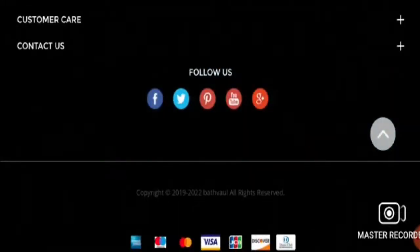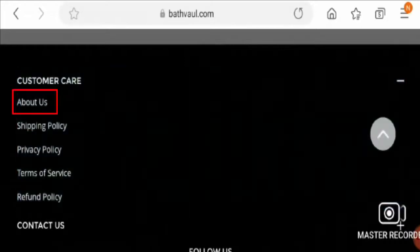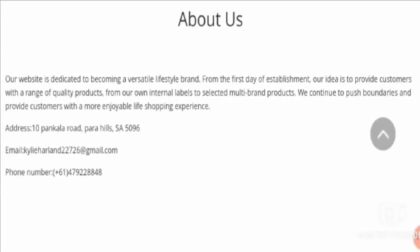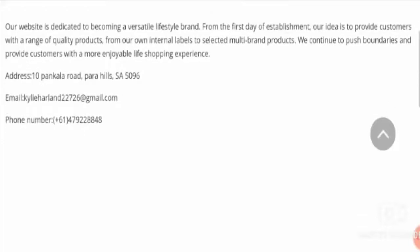Let's go to the About Us page. On the About Us page, you don't find much information about this website — there is no information about the founder or owner of this website, which is also a negative point.